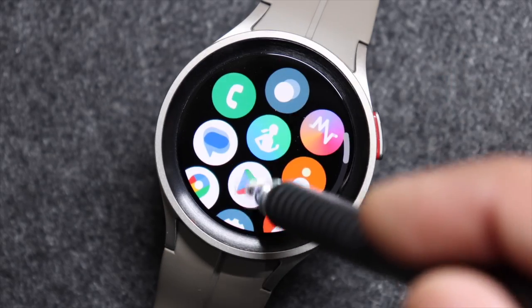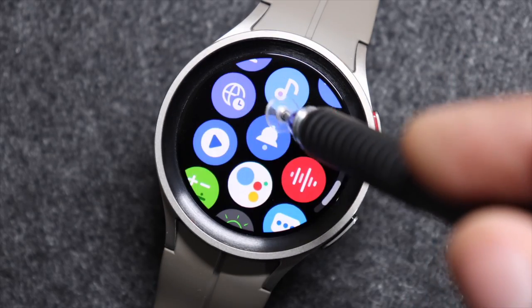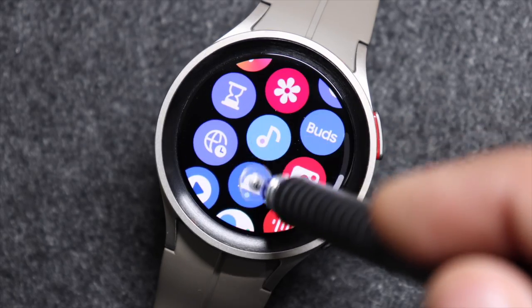Hi everyone and welcome back. These are the five apps that you should have for your Samsung Galaxy Watch 5 and Watch 5 Pro.